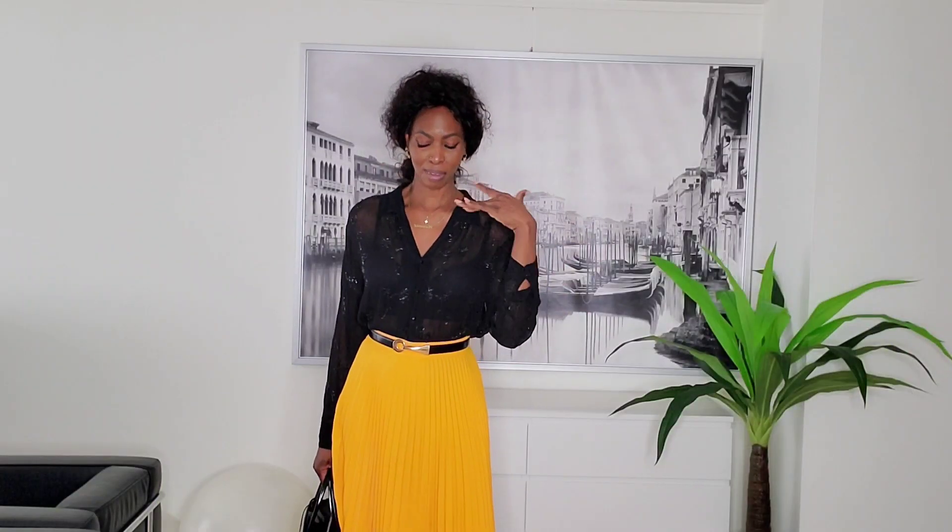Everything you see on me is from Zara. This blouse I bought three years ago - the belting is giving it a little chic touch. Simplicity is rule number one, and that's what we're going with. Accessories are just my thing.